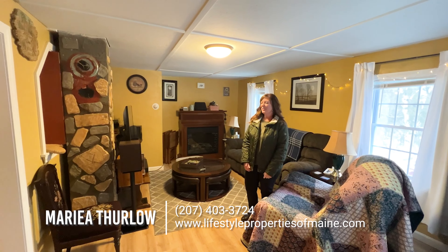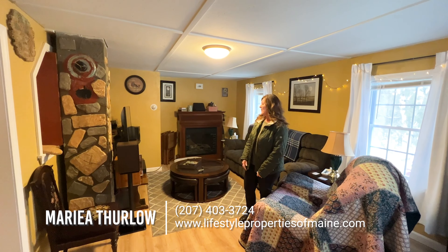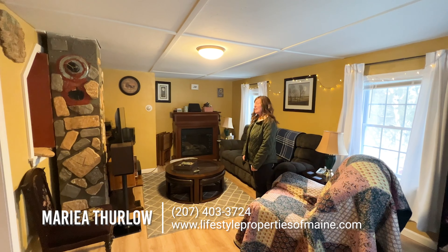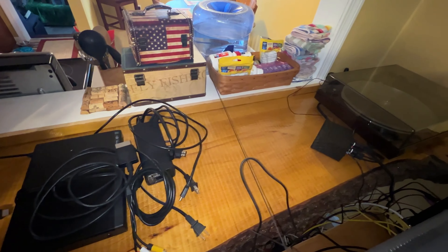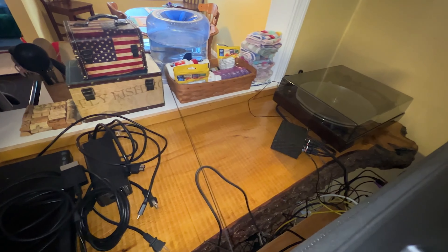We're now in the living room, which is located off from the kitchen as well. It has new paint and new flooring. In between the kitchen and living area is a really cool live-edge bar. Right now it's being used for electronics, but it would be really nice to have a couple bar stools here and utilize that extra space.